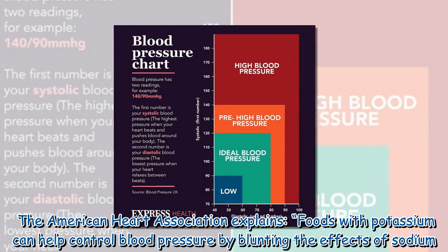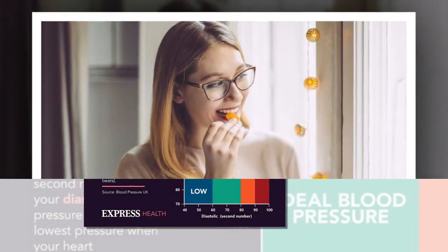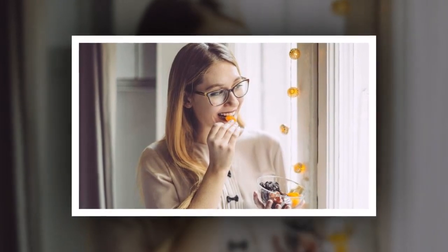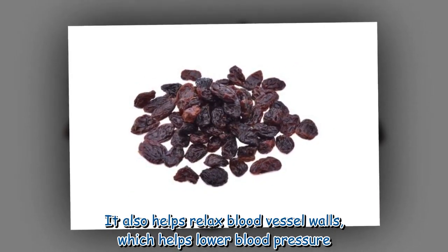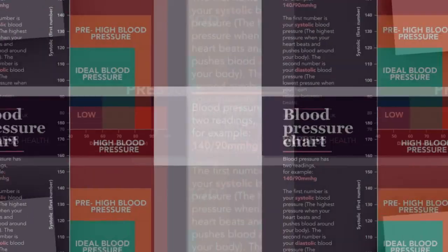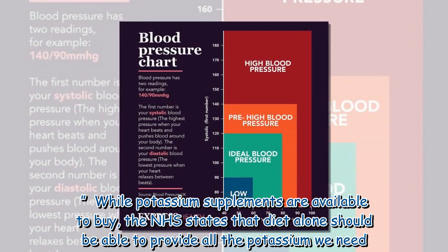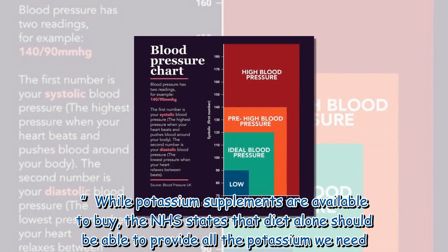The American Heart Association explains that foods with potassium can help control blood pressure by blunting the effects of sodium. The more potassium you eat, the more sodium you process out of the body. It also helps relax blood vessel walls, which helps lower blood pressure. While potassium supplements are available to buy, the NHS states that diet alone should be able to provide all the potassium we need.